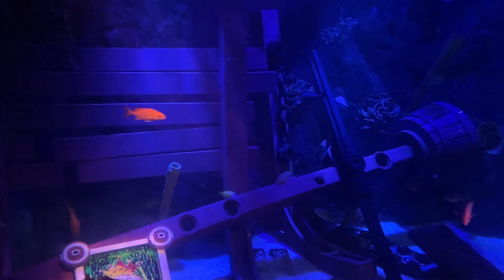Treasure! Treasure! I found it! Well done, explorers.